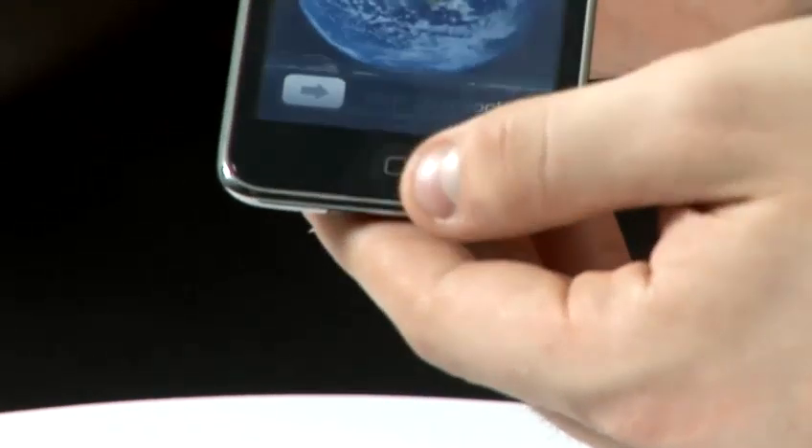The home buttons also get stuck. This will come under the same sort of issue as a cracked screen, where the whole front just gets replaced.